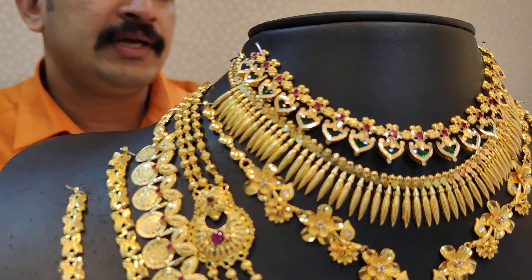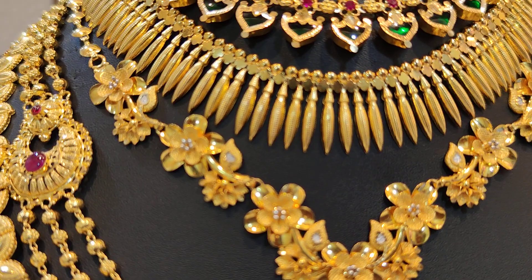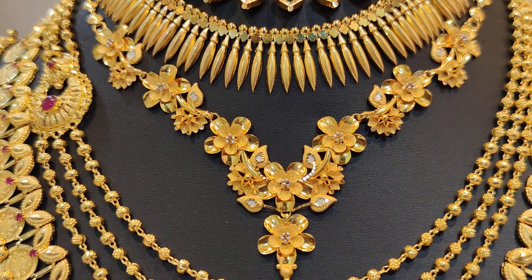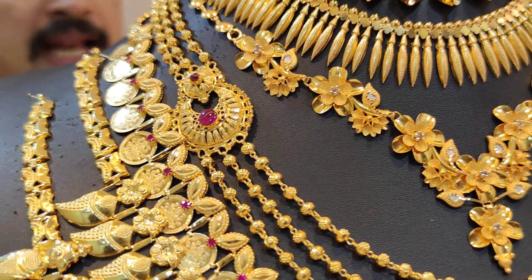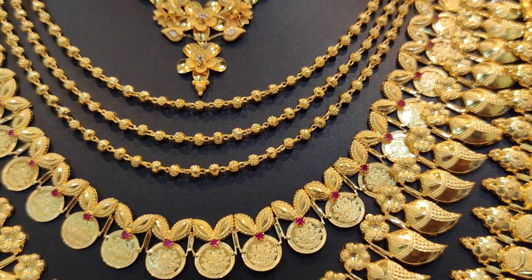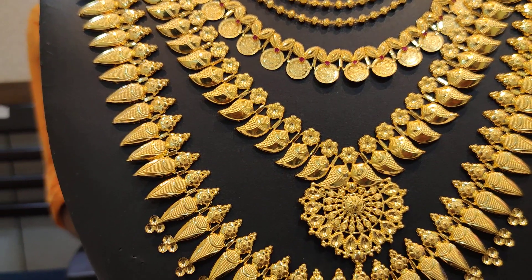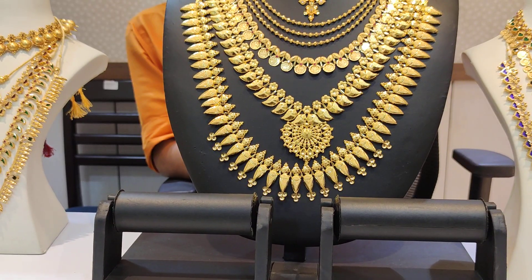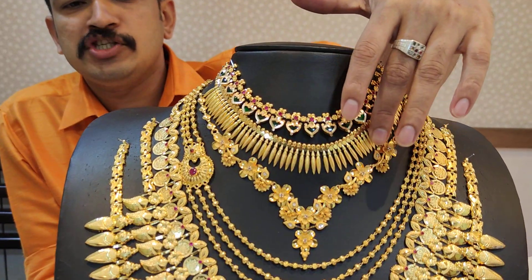One, two, three, four, five, six — counting through the collection pieces one by one.